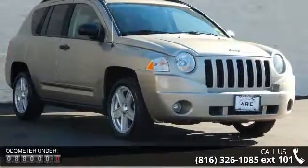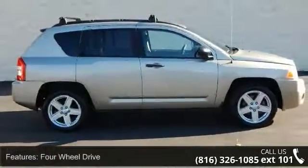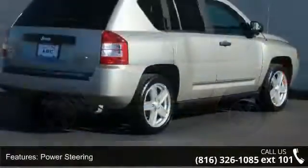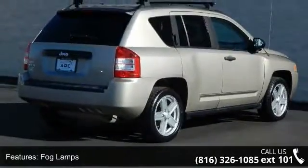Enjoy these notable features: 4-wheel drive, power steering, aluminum wheels, fog lamps, bucket seats, pass-through rear seat, rear bench seat, adjustable steering wheel, engine immobilizer, and rear defrost. This car won't be available much longer.